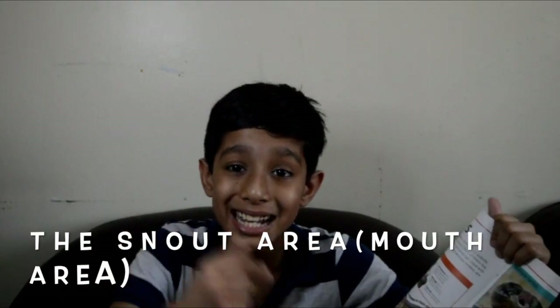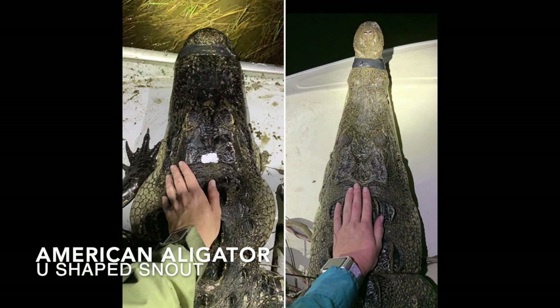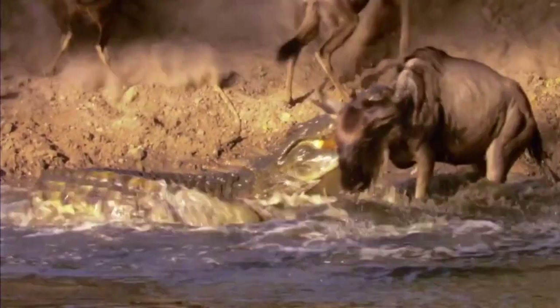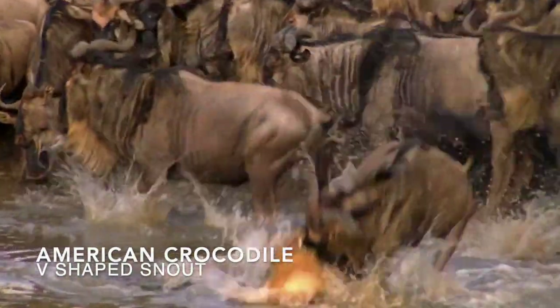The next difference is the snout area — that's the mouth area. The American alligator has a U-shaped snout for catching big mammals, but the American crocodile has a V-shaped snout for catching fish.